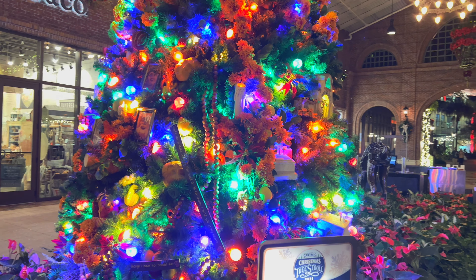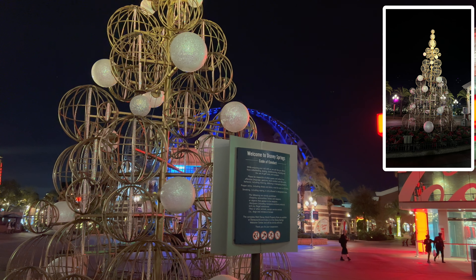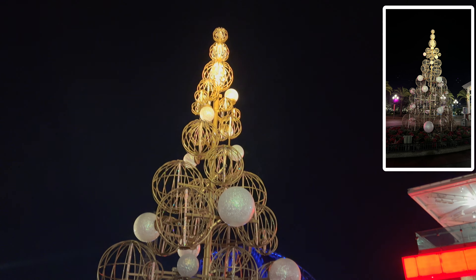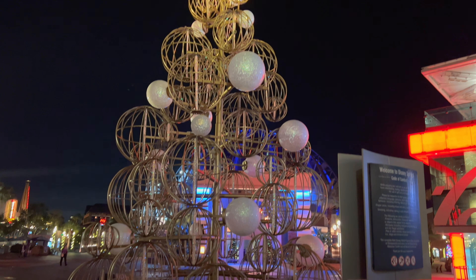Do you see what I see? Is this a little drummer boy? All right guys, there's no sign on this one but we'll call it the Welcome to Disney Springs tree. Let's see if we can figure out the sticker. This is tree number 13 — we'll call this one the Disney Springs tree.